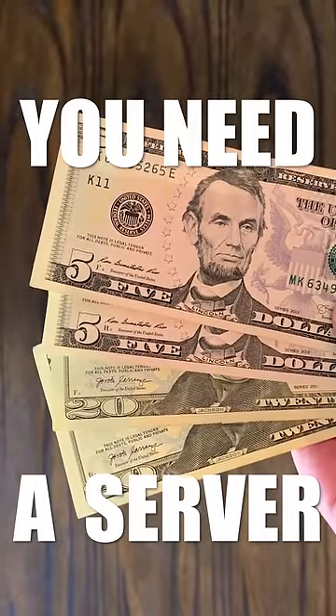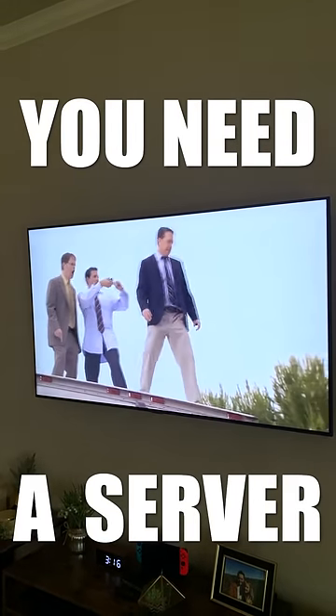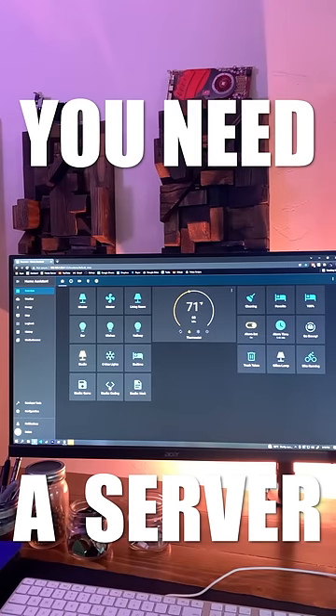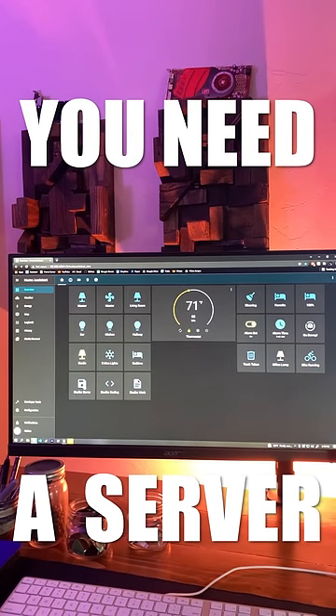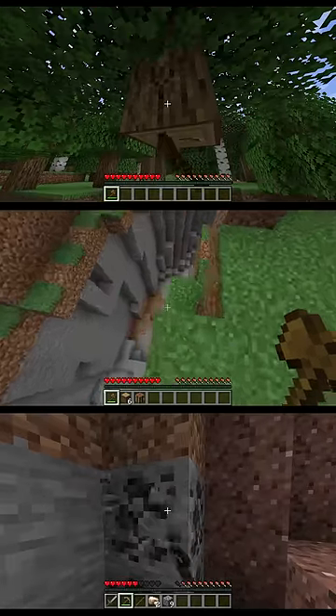What if I told you that for around $50, you could host your own streaming service like Netflix or Hulu, but with your own personal movie and show collection? Or that you could control all of your smart devices without relying on some sketchy big tech company? Or even host your own game server so you can play something like Minecraft with your friends? Would you believe me?